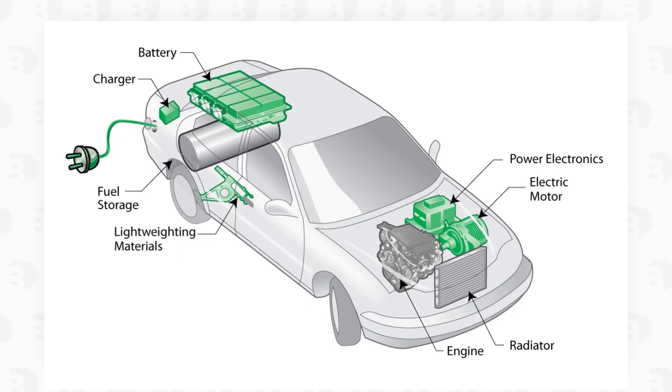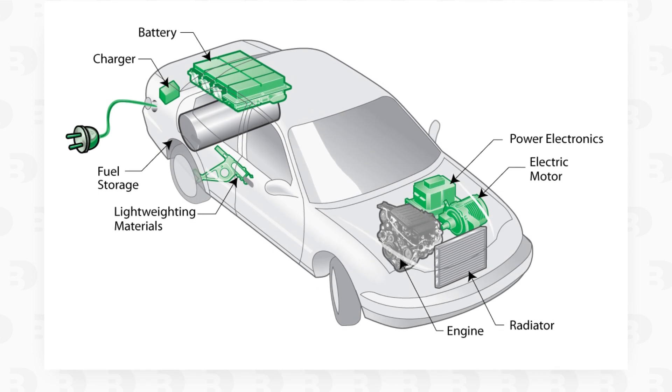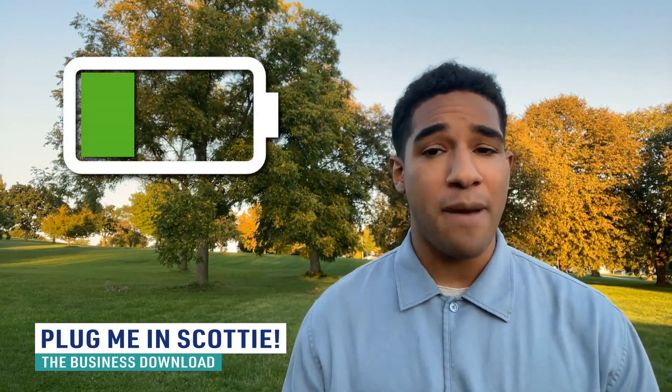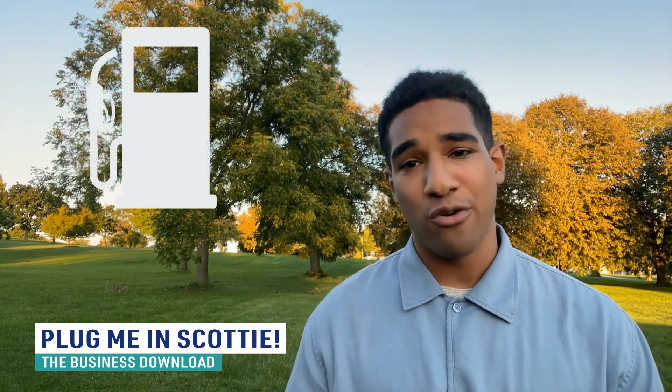Next, we have plug-in hybrid electric vehicles. These are similar to hybrids in that they have both a fuel-powered engine and a battery-powered electric motor, but both components are typically bigger. They can drive longer distances on just electricity, ranging from 15 to 60-plus miles. However, when the battery is depleted or during rapid acceleration, the plug-in hybrid's internal combustion engine does all the work and travels on the power of gas.